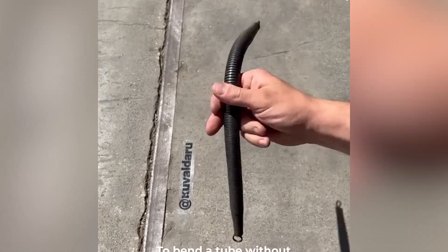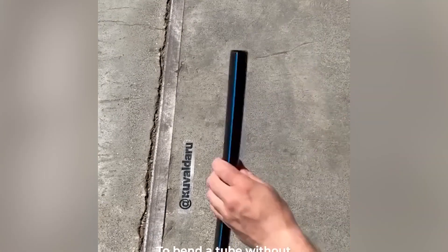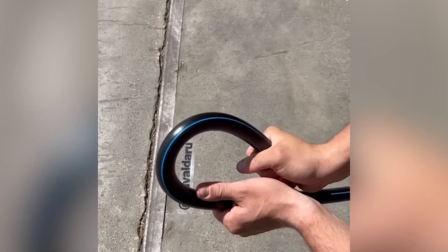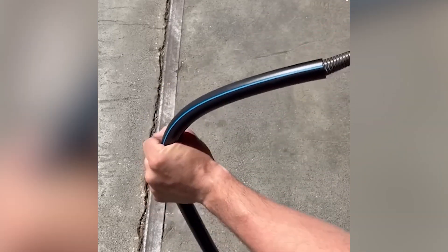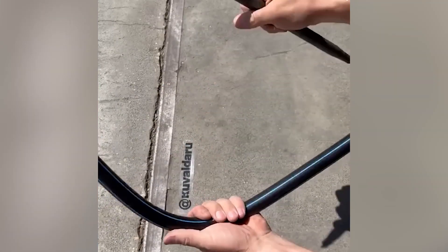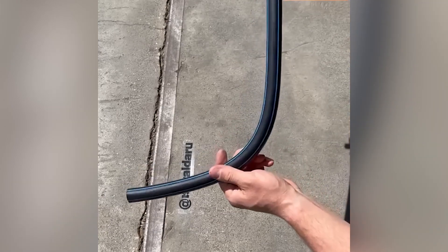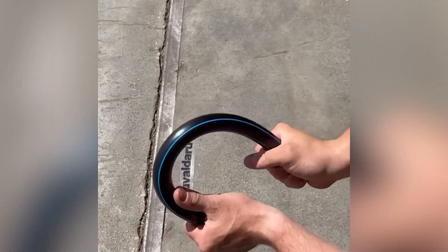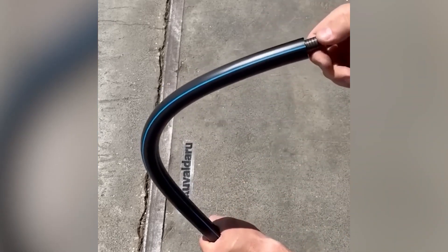Simple. Take a thin metal rod that is slightly smaller than the tube you want to bend, place that inside the tube, and start bending it slowly until it reaches the angle that you want. That way you can bend it safely without damaging the middle part and sealing it off. However, remember that this trick will only work if the tube is strong enough and the metallic rod is weak enough to bend.